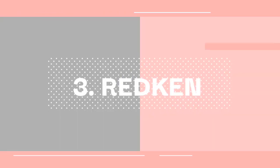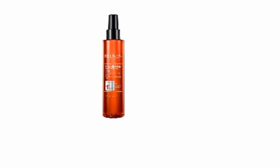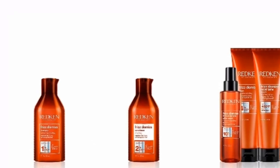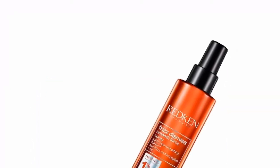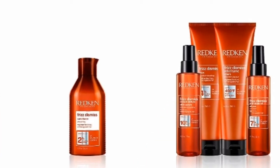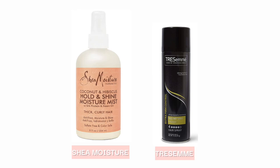In third place is the Redken Frizz Dismiss Smooth Force Spray. This spray is good at preventing frizz and keeping hair soft, shiny, and smooth. It is lightweight and works even where other antifreeze products have failed. While some people love its scent, others are not fans. But other than that, it is a great spray, especially for those who love to blow dry their hair.